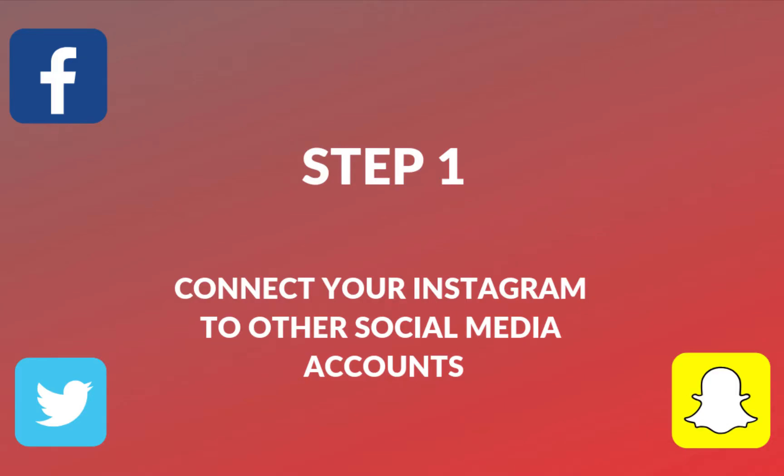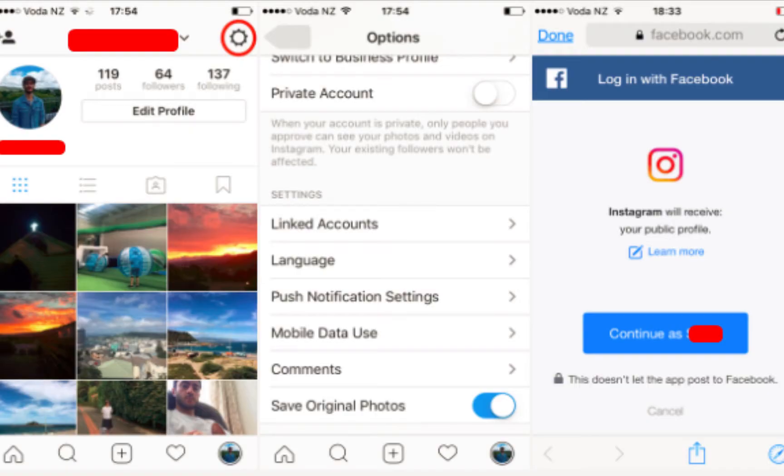The first step is to connect your Instagram account to other social media accounts. So basically what that means is to connect your Instagram to Facebook, Snapchat, or even Twitter. It basically tells them that you are active on Instagram and allows you to bring those people to your Instagram page and start increasing your following from there.